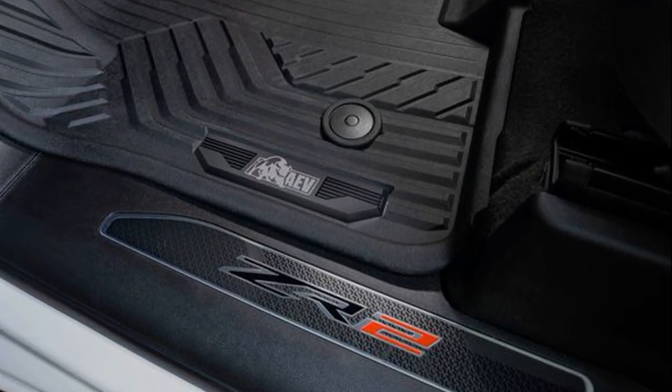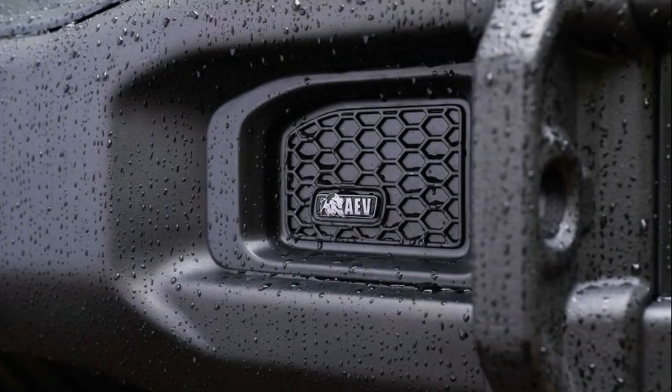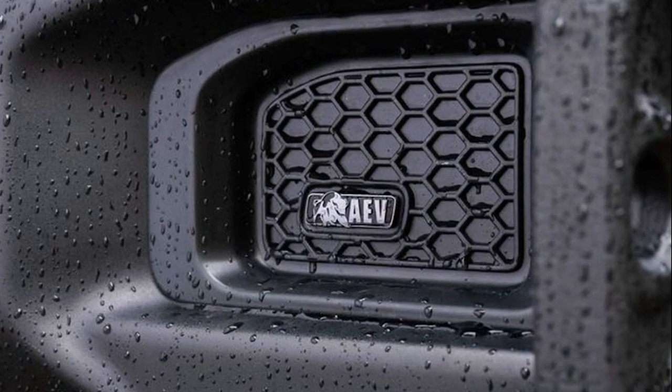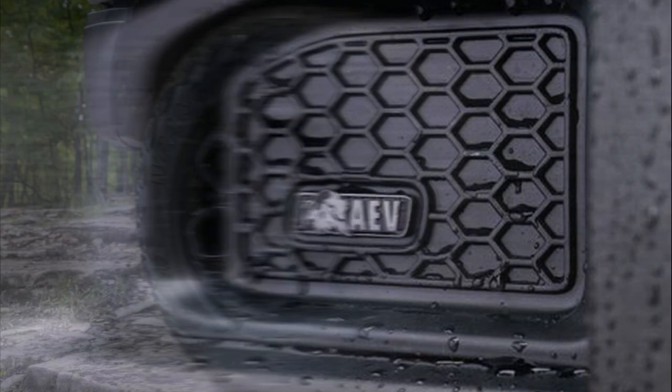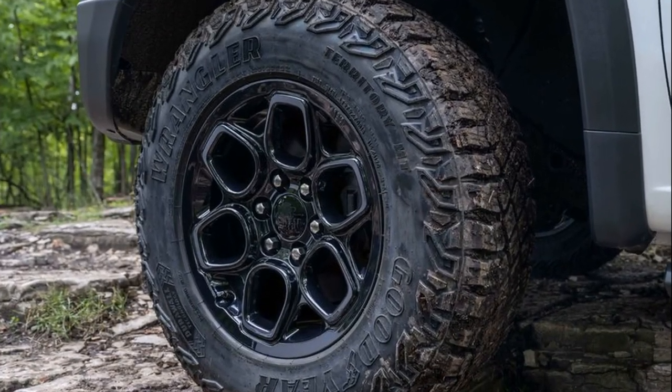Five skid plates cover the front and rear differentials, the fuel tank, and the transfer case. Also included is a front bash plate behind the bumper. The ease-stamped steel front and rear bumpers are constructed from 3mm thick steel and are both powder and E-coated.